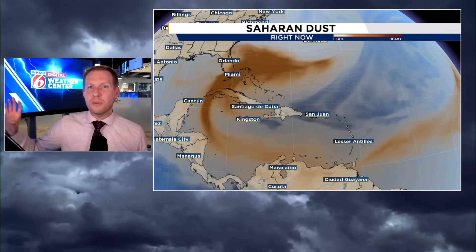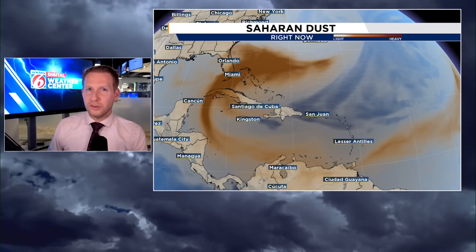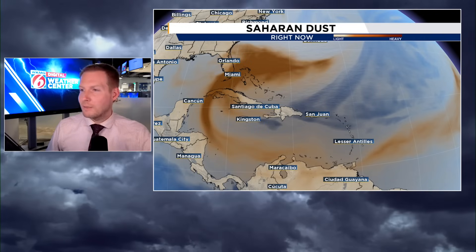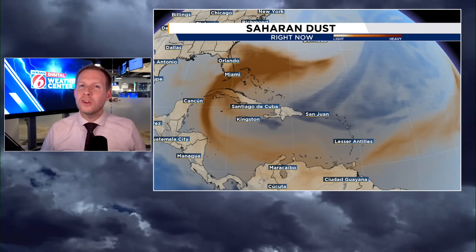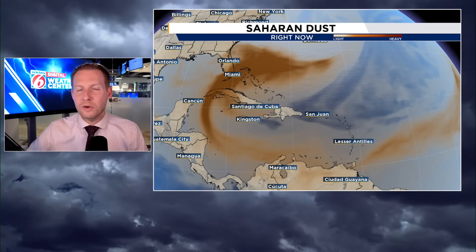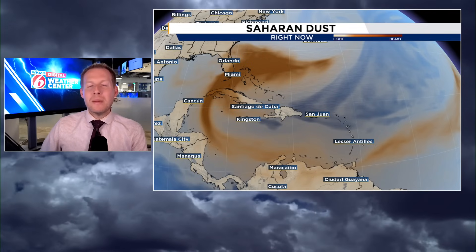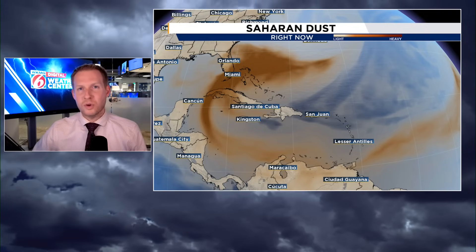We talked about this yesterday. Some impact is still coming to the Carolina coast, but certainly the opportunity for any kind of tropical development has come and gone, and we'll talk about why. At the end of this video, we've broken down some of the hype going forward, and we'll talk about where we should be expecting some shenanigans with tropical development over the next couple of weeks and towards the end of June.